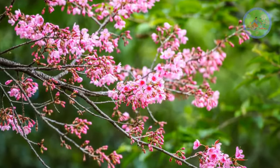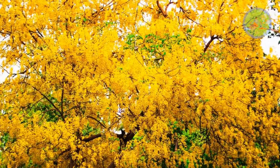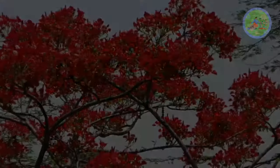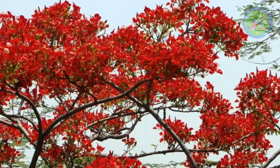There is nothing more spectacular than a flowering tree at its full bloom. There is a great diversity of trees in this video. I am going to tell you the most beautiful flowering trees — hope you will like all of them.